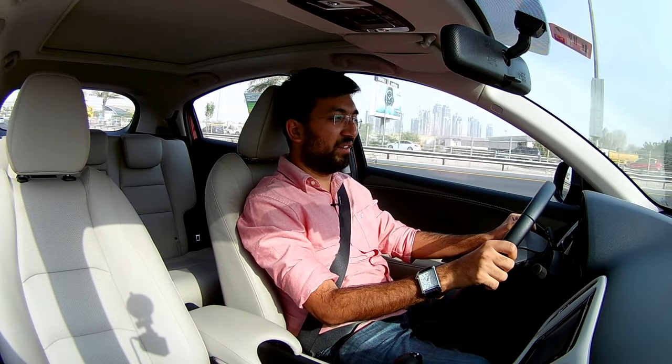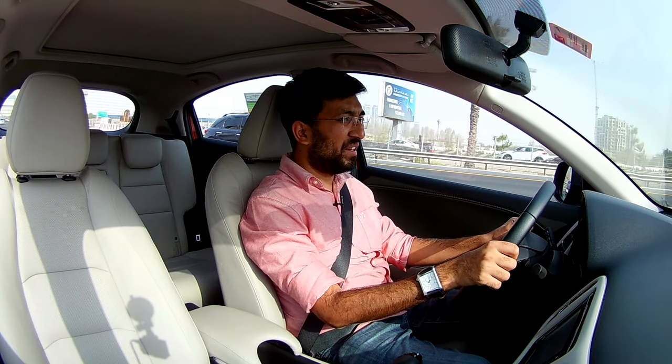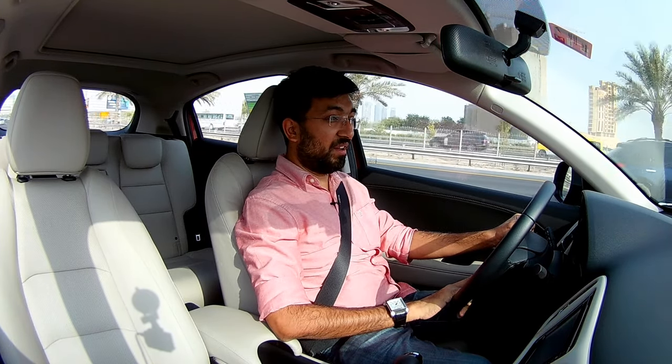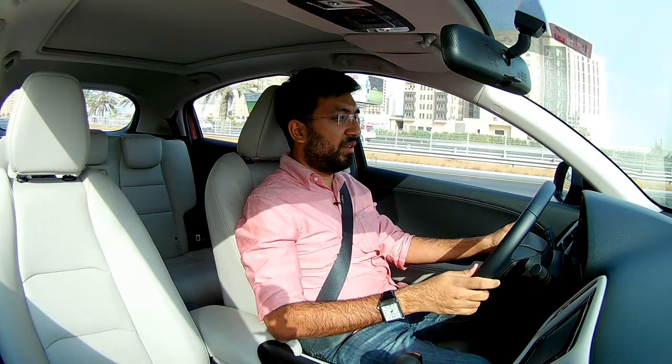Hello everyone and welcome to another video. Welcome to the Honda HRV. Now today's video isn't about this car at all, but it is about the German Grand Prix, the Hockenheim Grand Prix. You may be wondering why I'm in a Honda discussing a German race - if you're following Honda or Formula One, you'd know it's very much related to the performance Honda had during the race.